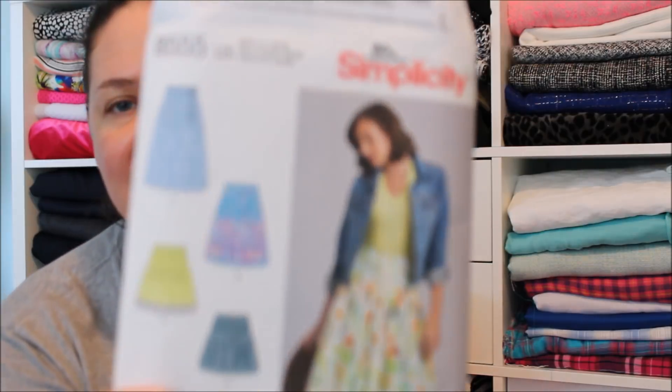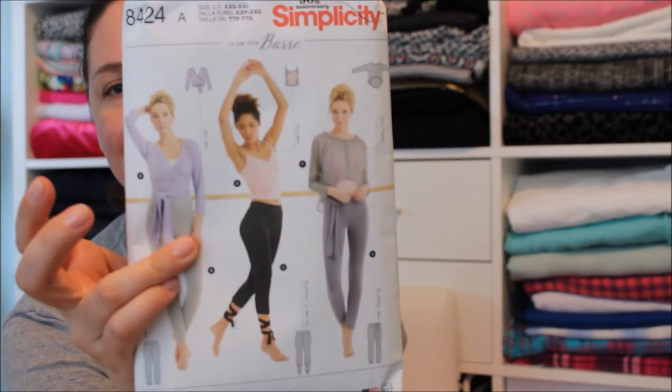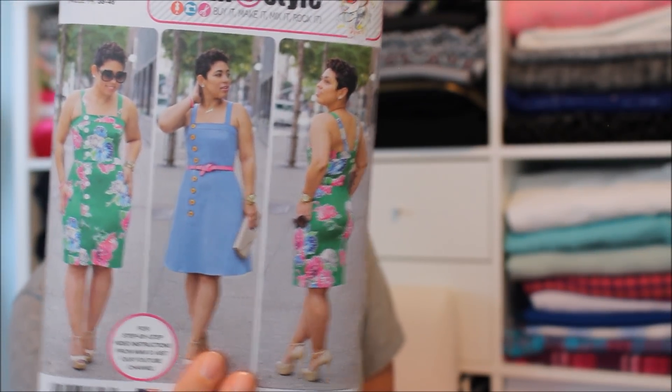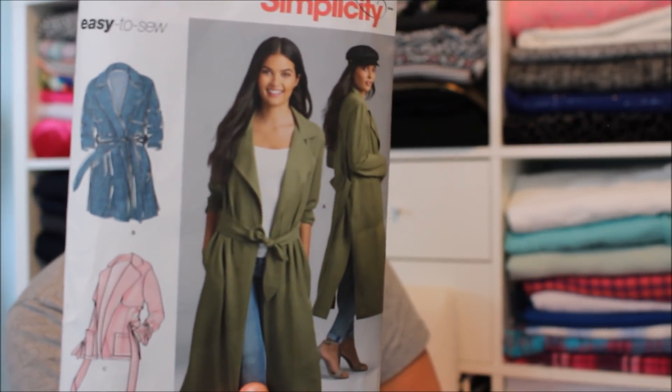Here are the pattern numbers to recap: the skirt is Simplicity 8555, View A. The wrap sweater is Simplicity 8424. The jacket is Kwik Sew 4101, V-neck view. The Mimi G dress is Simplicity 8123, View A. And then the last one is Simplicity, View B, without the shoulder flaps.